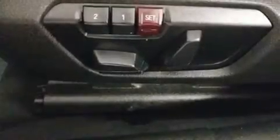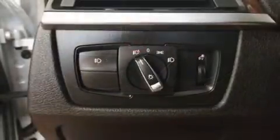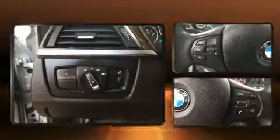BMW ensures the safety and security of its passengers with equipment such as traction control, brake assist, anti-whiplash front head restraint, ignition disabling, an emergency communication system, and four-wheel disc brakes with ABS.